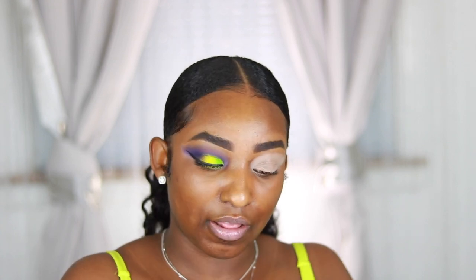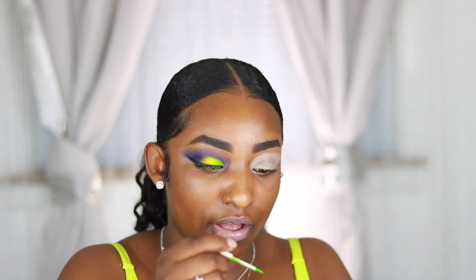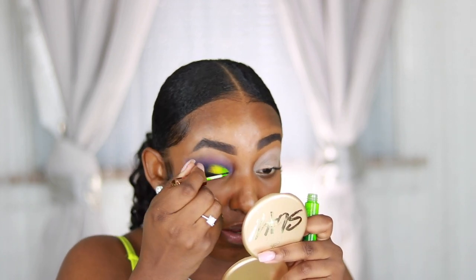Now to add a little bit of spice to this eye look, I'm going in with the Rihanna Fenty Beauty eyeliner from the Neon Collection — Jalapeno. Yes, jalapeno! I'm going to go right on top of the black eyeliner that I just created.